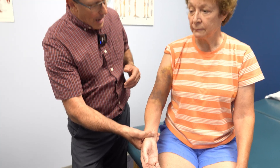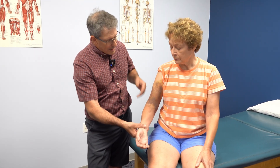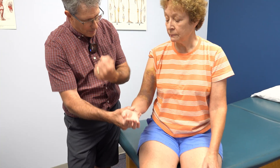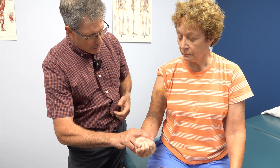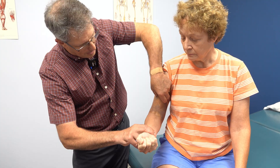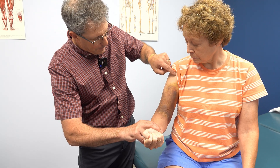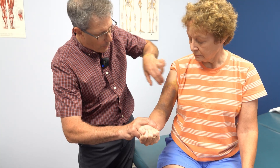So how can we tell that the biceps is not the culprit here? I like to not just look for a Popeye muscle because it doesn't always show up, but I give a little bit of resistance. I'm going to have her hold her arm like that and offer some resistance — she's going to try to hold into flexion. That's not very painful. And I'm going to take her biceps and try to move it side to side — I don't have a lot of movement.